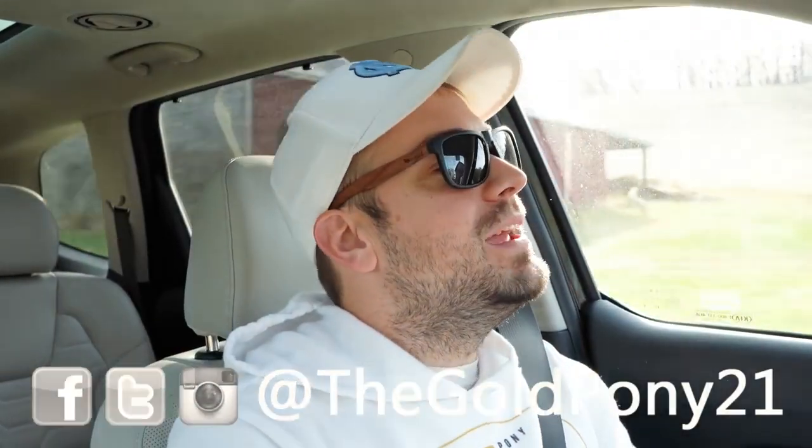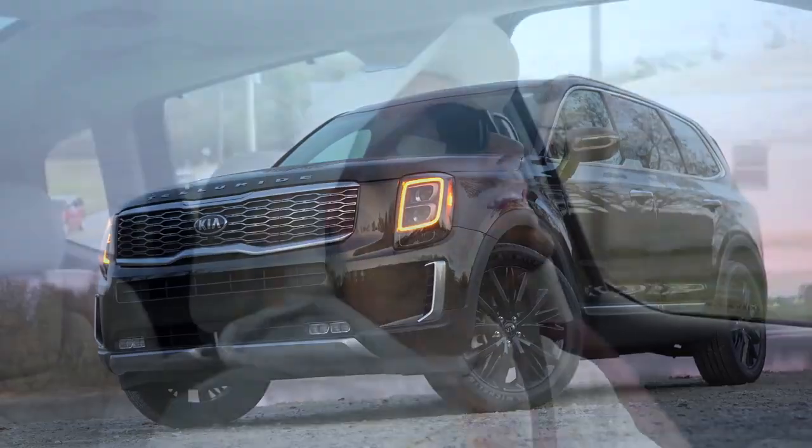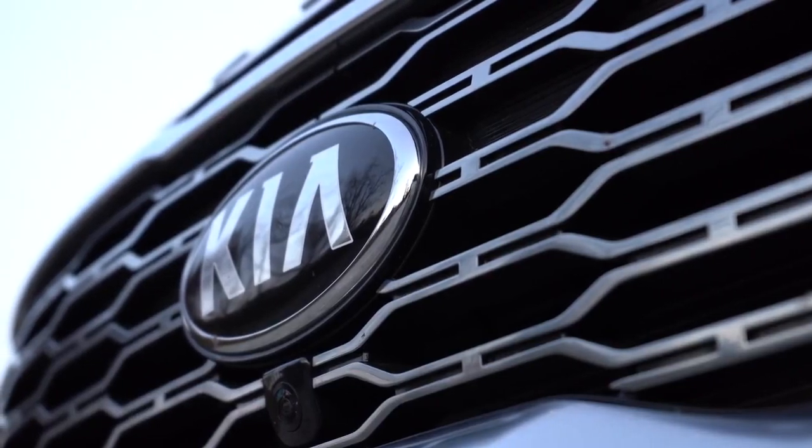What is up, you guys, welcome back to another one. If you are new to the channel, I am Gold Pony and today we are in the new 2020 Kia Telluride, courtesy of Kia — they actually lent it to me for a week to check out, so thank you Kia.